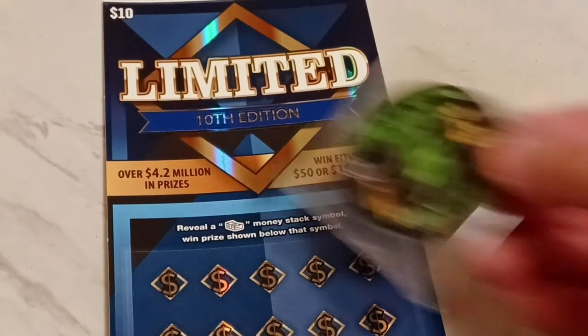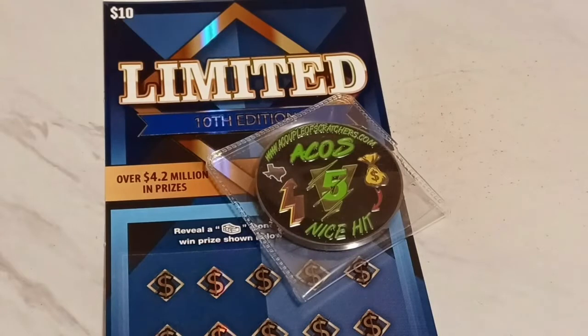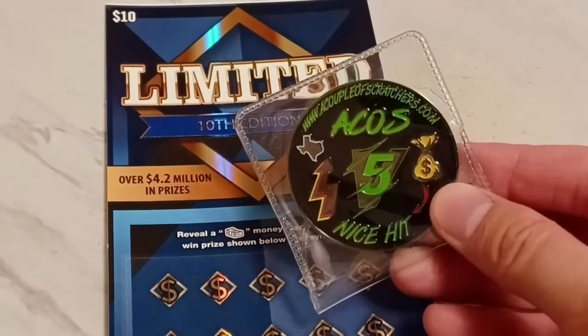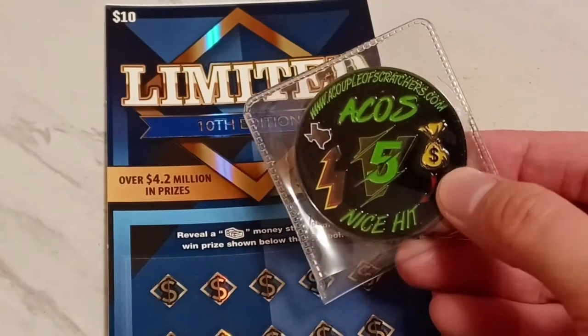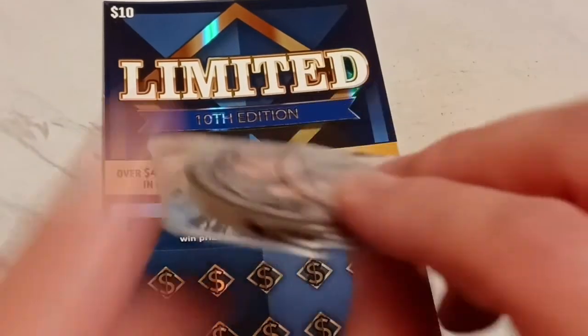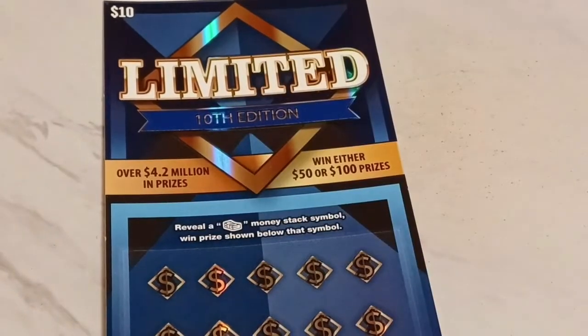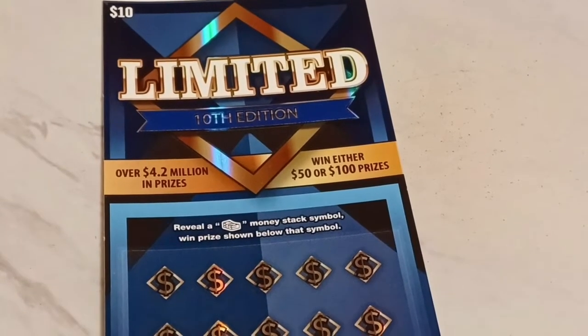I want to let you guys know that we got an ACOS version 5 coin. We've got two of them and we want to give them away to the next two people that become members of our channel. This wonderful little coin version 5 is a nice looking scratcher — on the back you can see a couple of scratchers. They gave these to us so we could hand them out to you guys. Come on, members — first two gets it. How cool is that?